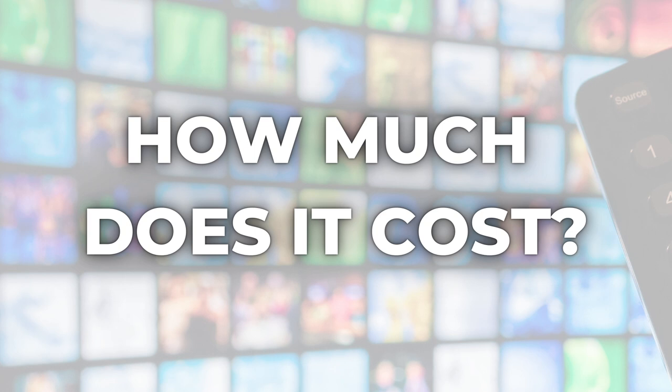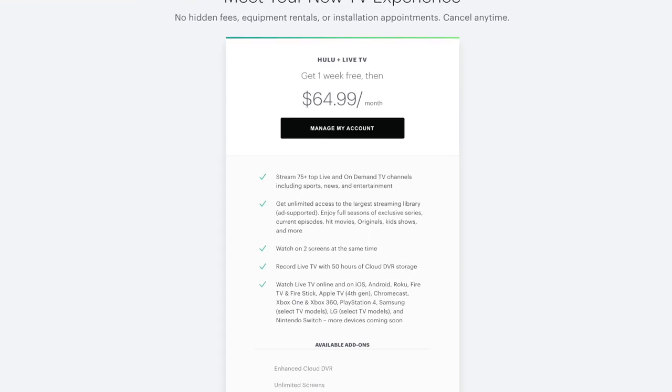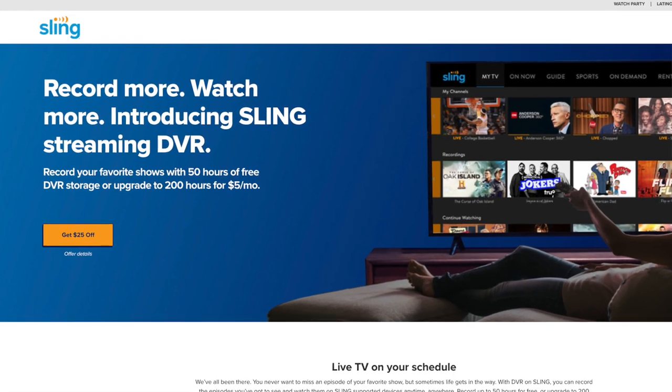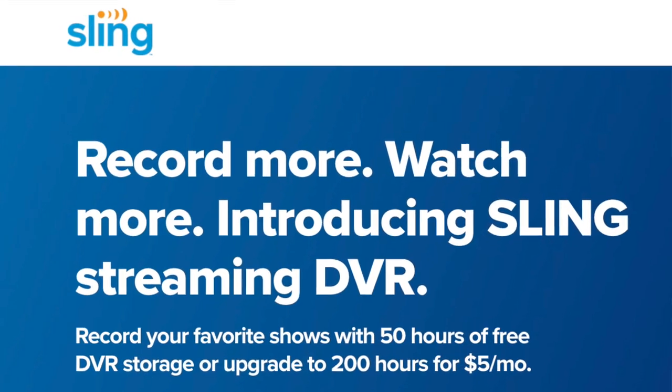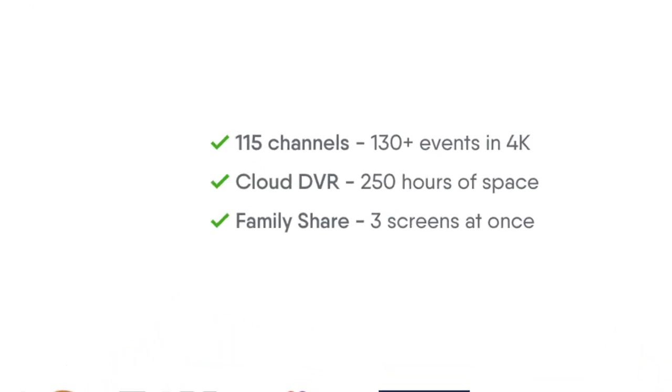Number one: how much does YouTube TV's DVR cost? This is an easy one. YouTube TV's unlimited cloud DVR is included with the base plan. As of this recording, that is $65 a month. YouTube TV's main competitors also include cloud DVR storage at no extra charge, but there are limits, and additional storage will cost between $5 and $10 a month.